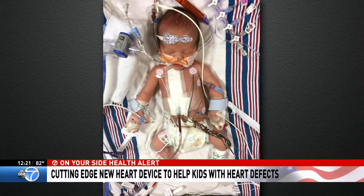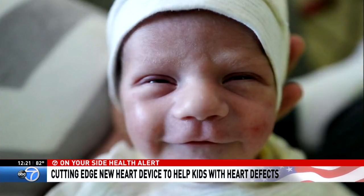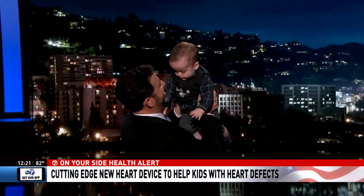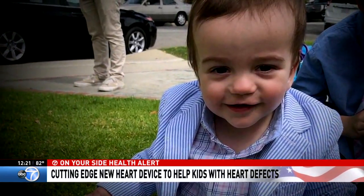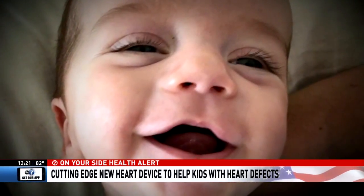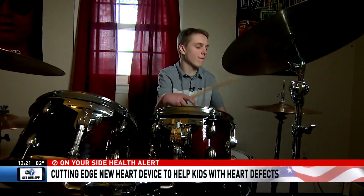Billy was born with a heart condition called tetralogy of Fallot, and at just three days old had open-heart surgery to repair it. Seven months later, after a second heart surgery, Jimmy brought Billy to work. Billy will need more repair work done on his heart, but now there is a new technology that can repair the hearts of kids like Billy less invasively. 17-year-old Mac Greed was born with the same heart defect as Billy Kimmel.